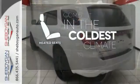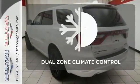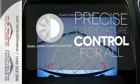The heated seats keep you comfortable no matter how cold it is. No one will complain about the temperature with the dual-zone climate control.